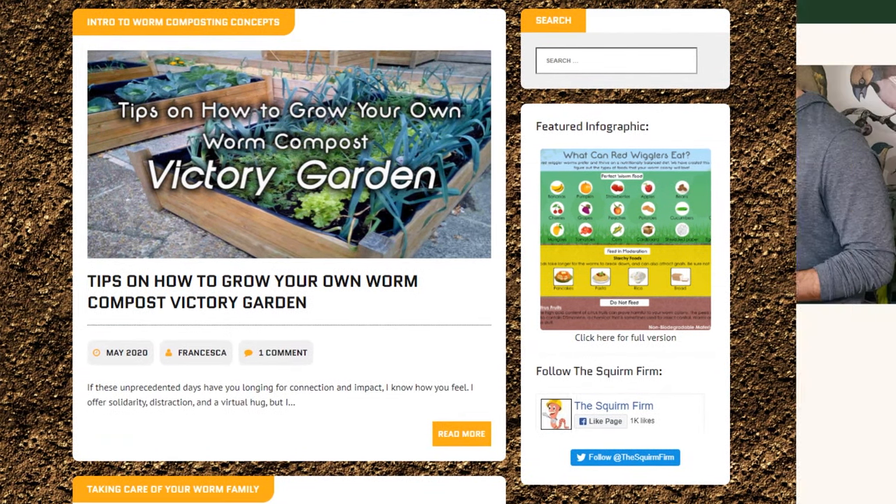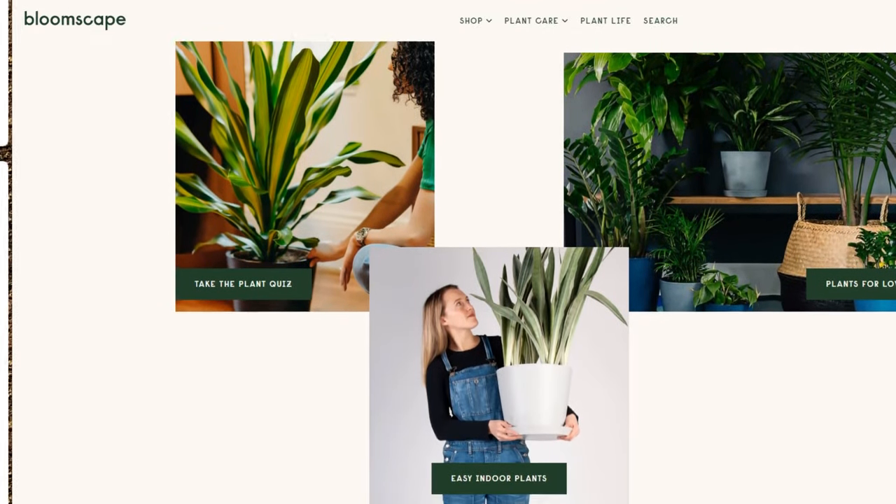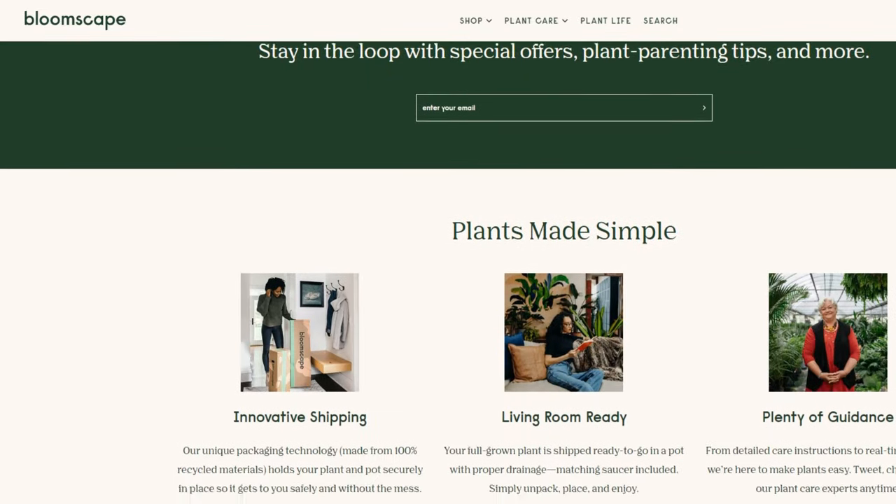Another authority in the worm niche is The Squirm Firm dot com, and compared to Bloomscape dot com, we can see a stark difference. The Squirm Firm, again, lacks sophistication, while Bloomscape dot com is modern and clean.